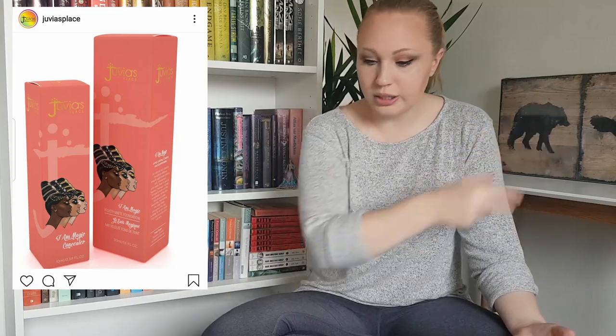Then we have Yuvia's Place, and I'm sort of shocked they haven't gotten more attention. They came out with concealer and foundation, and as I said before I will never buy a complexion product off the internet. But I'm surprised this didn't break the internet — because it's Yuvia's Place, everyone loves their palettes, and it's affordable. And no one is talking about it.